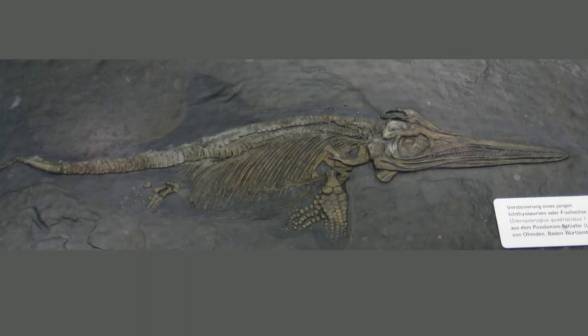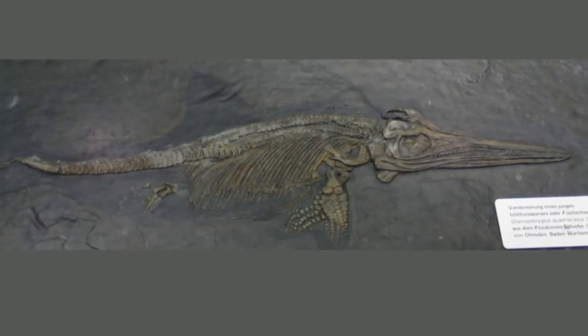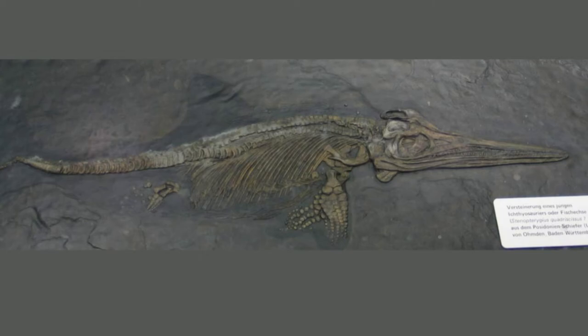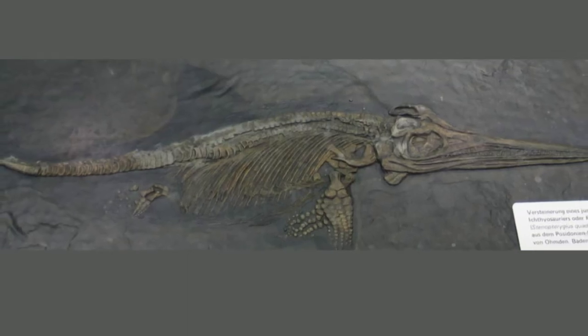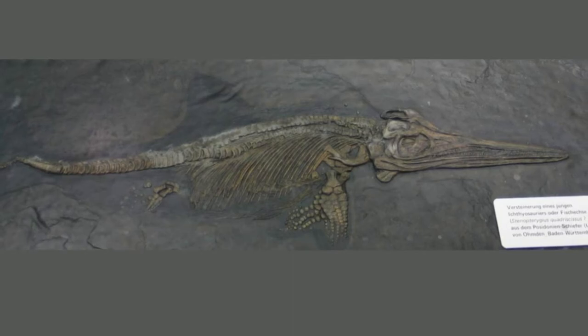Lomax and co-author Judy Massaire, a professor emerita in the Earth Sciences Department at SUNY Brockport, found the first of the two casts in 2016 at Yale University's Peabody Museum. The museum acquired the cast as part of a 90,000-specimen collection donated in 1930, and the pose and other skeletal details were identical to those in the illustration of the Lyme Regis ichthyosaur. However, many of the fine details in the skeletal illustration were absent from the cast, suggesting that it was either a cast of a cast or a very early cast made directly from the original.